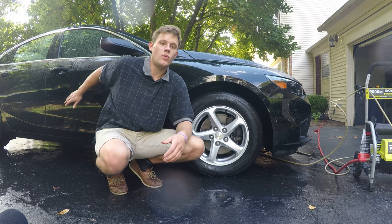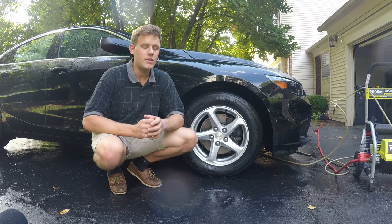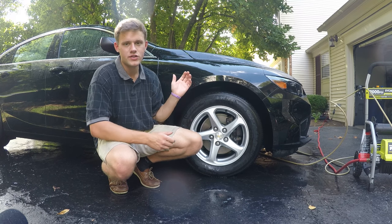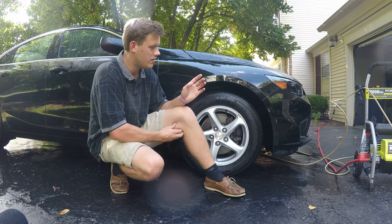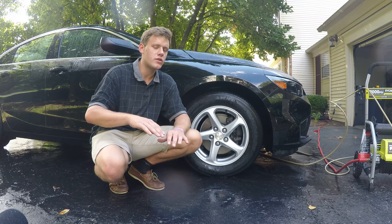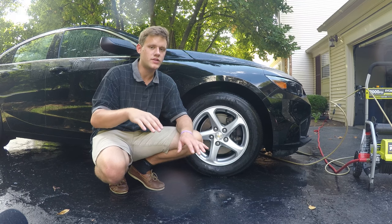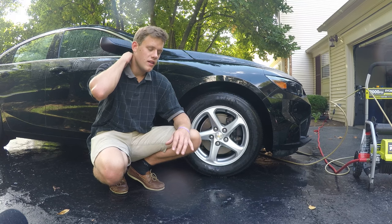Especially if you're in a construction area. If you're not near construction, maybe go two weeks. If it's a white car, maybe you can go three or four weeks, maybe even a month — it just depends. With a black car, after two weeks you're going to want to wash it. If you're just dealing with dust and a little bit of dirt — no construction, no gravel roads — you'll be fine going longer.